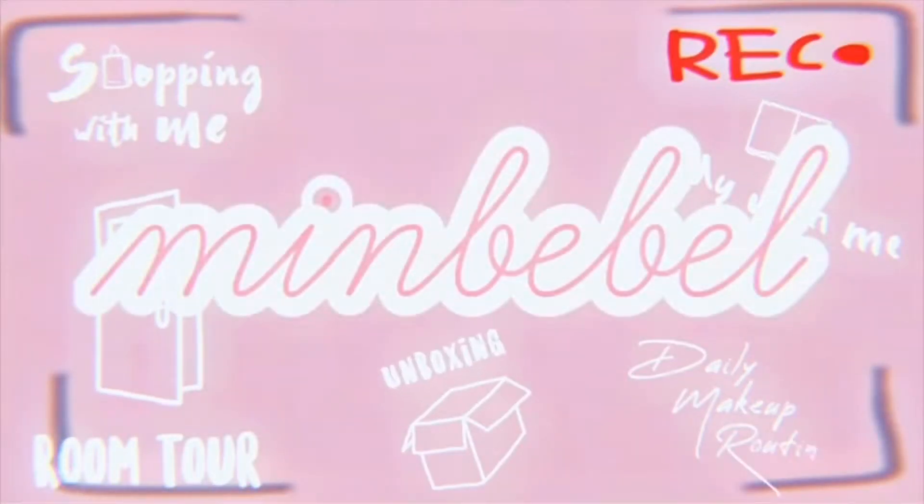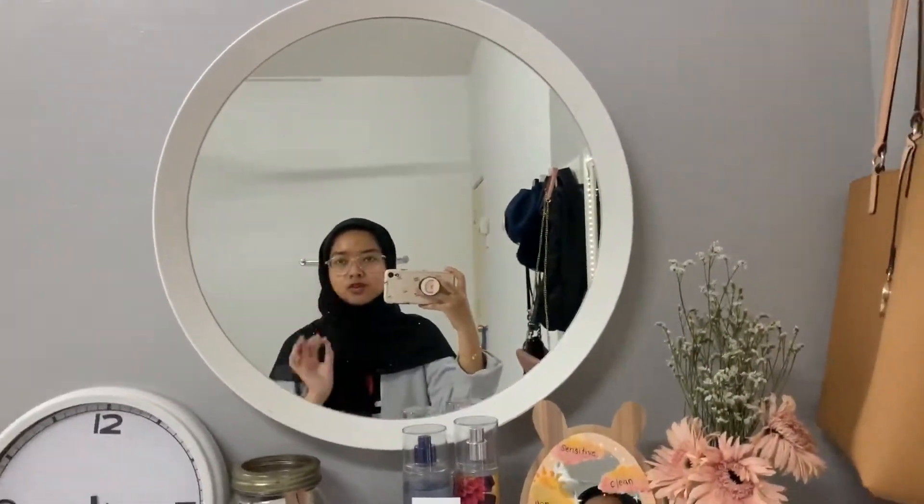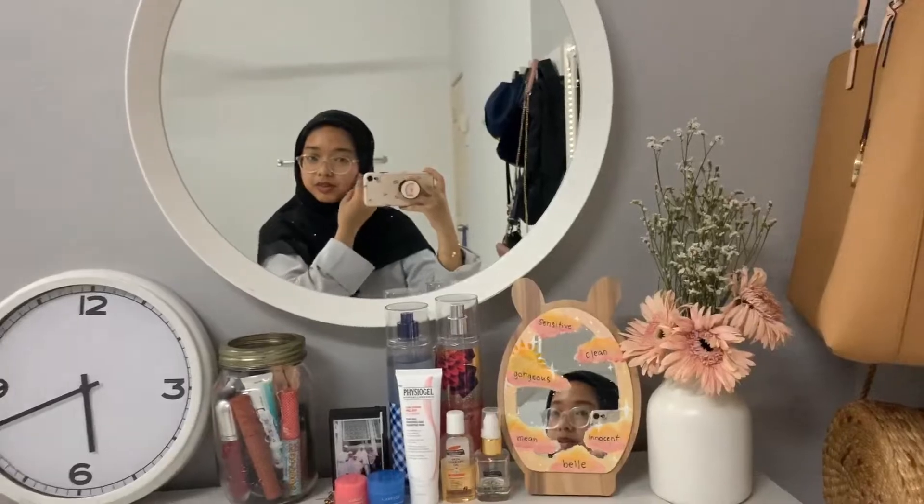Hello ladies and gentlemen, welcome back to my channel, you are watching Min Bebel. So the video that you guys have been waiting for — the kitchen tour. For those who don't know, Yasmin's camera charger went missing during the house renovation and hasn't been replaced, so this is recorded on phone. The house had some minor changes done, and Yasmin likes to rearrange her room about two to three times a year. So let's do a second room tour on this channel!